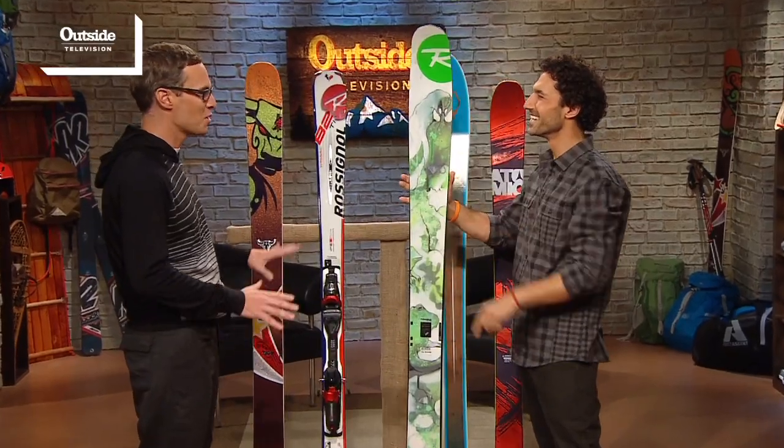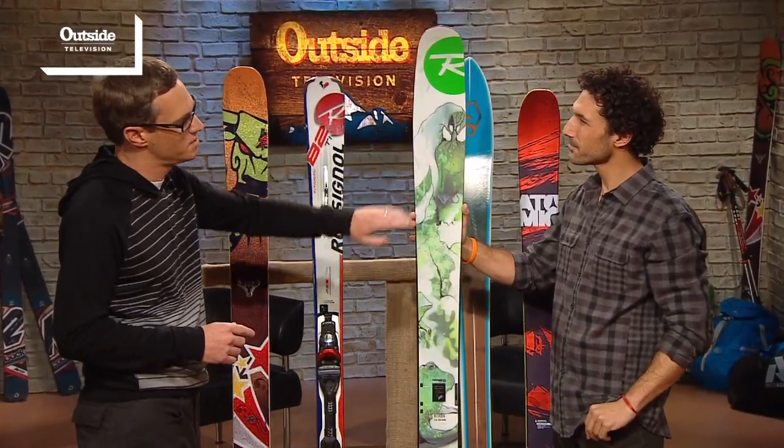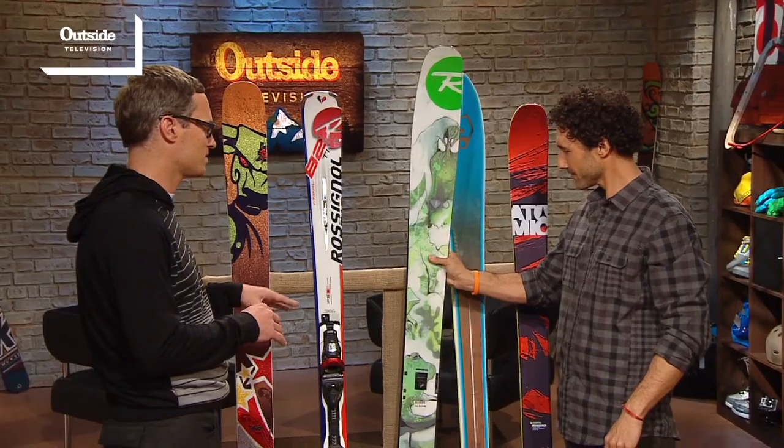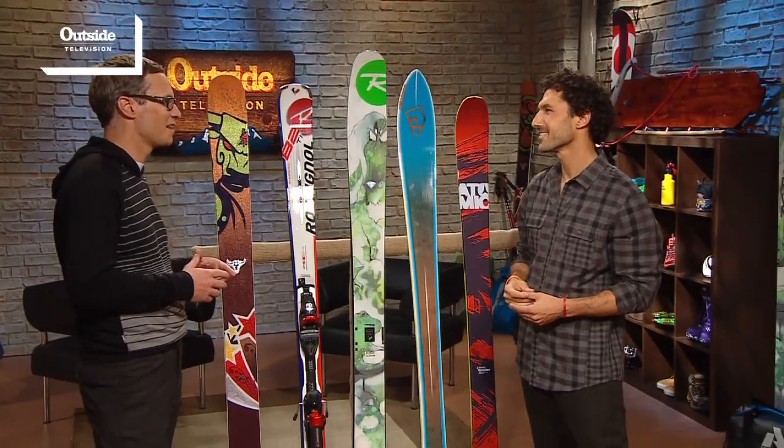The reason it was the winner is because our intermediate skiers loved it as much as our expert skiers. Everyone who took this thing out in soft snow — it was their favorite ski. It looks like an elf shoe, but it's so much fun in powder. Rossignol also added a sheet of metal this year, which makes it a little bit damper and helps it perform better on groomed runs. So while it's primarily a powder ski, you can ski it on harder snow as well.